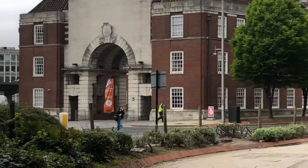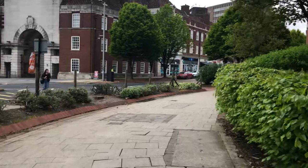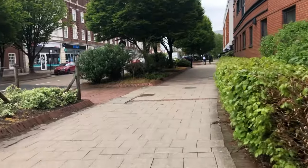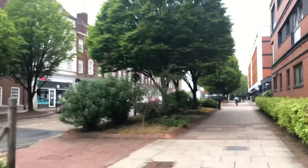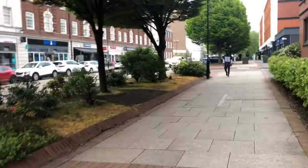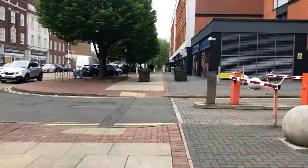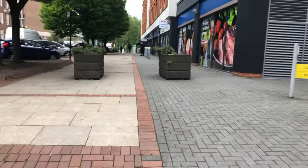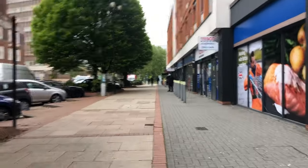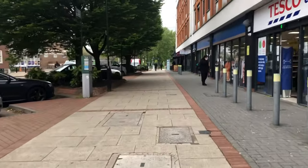This building here leads to the entrance of the old fire station, which is now student accommodation. If we keep walking down, we have shops to our left — they include Walk and Go, Greggs, and Rio's. To our right is Aston Tesco Express. As you can see, there's the old fire station building, which like I said is now student accommodation.